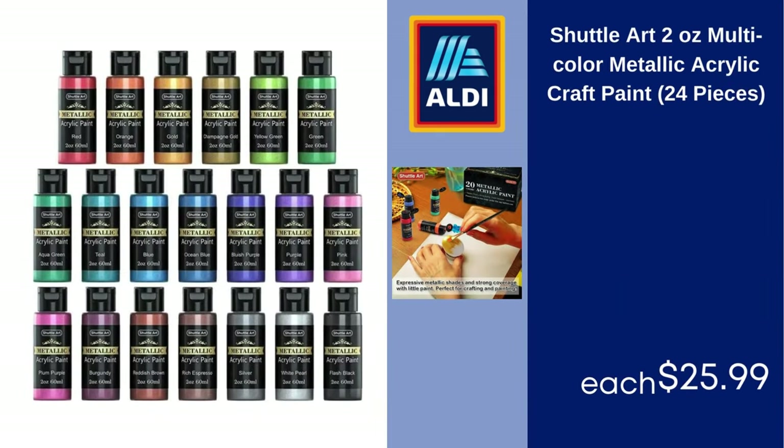Shuttle Art 2-Ounce Multicolor Metallic Acrylic Craft Paint, 24 Pieces, $25.99.